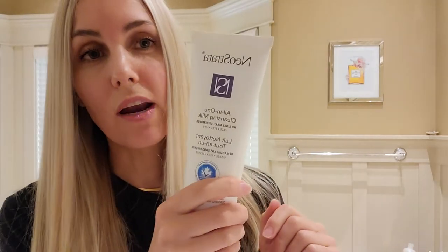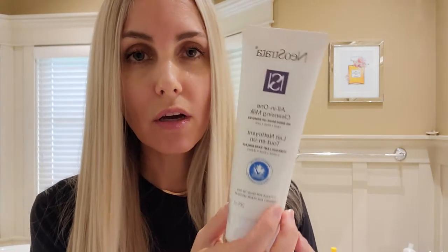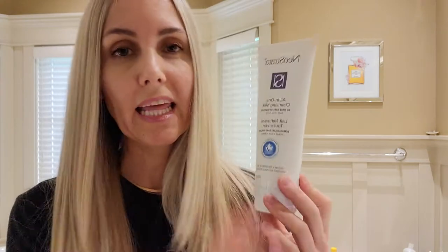I have this Neostrata all-in-one facial cleanser. It's a lightweight milk or cream and it says no-rinse. I would usually use this with a cloth — put it on the cloth and rub my makeup off. If you just use it with your hands, there's no sensing and you're not going to remove anything. You definitely need a cloth. But it is gentle and does not irritate your skin at all. It's not drying, which is good.